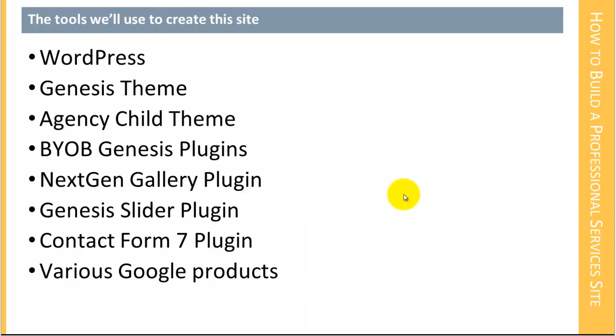We're going to use a specific set of tools in order to create this site. We're going to use WordPress and the Genesis theme, and we're also going to be using the agency child theme. We will be using at least a couple of plugins that I've written for Genesis, which I'm referring to as the BYOB Genesis plugins. We'll also be using the NextGen Gallery plugin, which is a very powerful image gallery. We'll be using the Genesis Slider plugin for showing the sliding content, the Contact Form 7 plugin for our contact form, and we'll use various Google products.